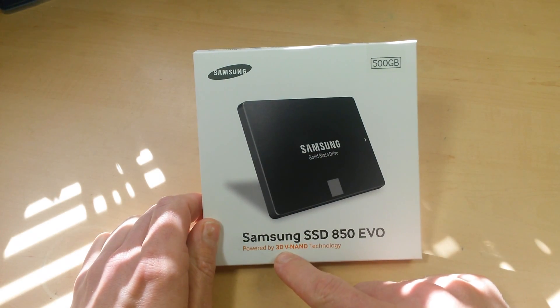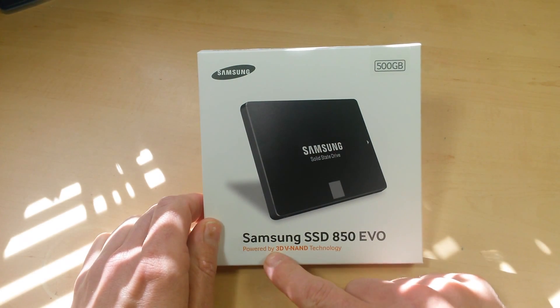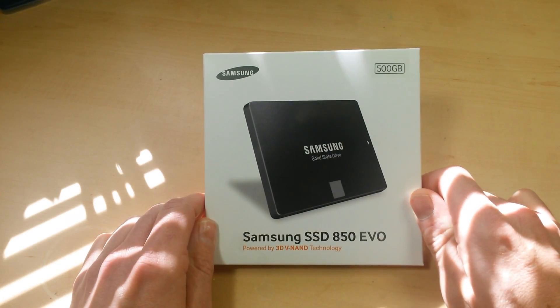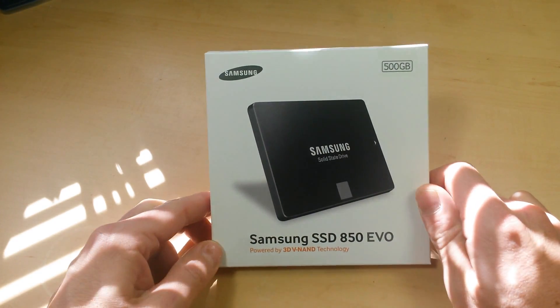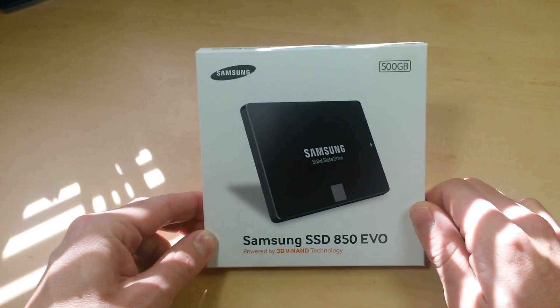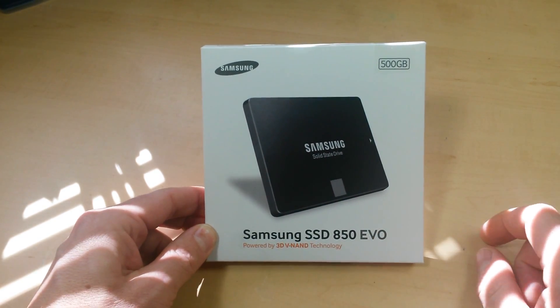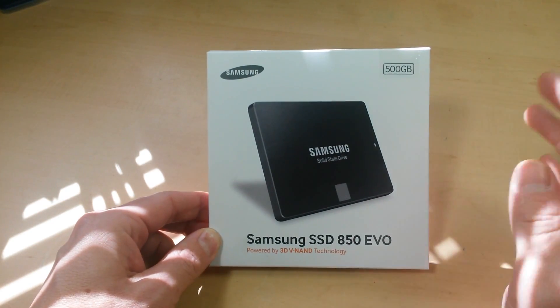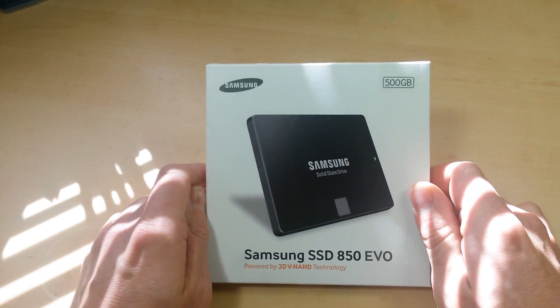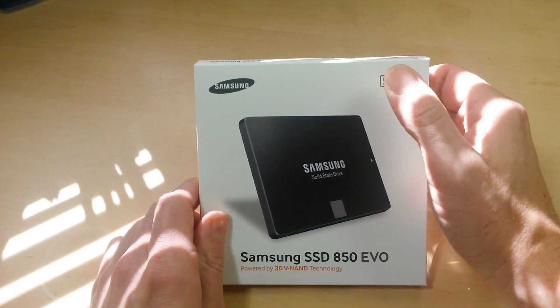That 3D V-NAND technology is probably going to be a game changer. You're probably going to see everything going the 3D V-NAND way. In the next couple of years, you're going to start seeing two and three terabyte solid-state drives with 3D V-NAND technology. But right now, Samsung was the first to hit the market with it, and they are the market leader even without that technology.